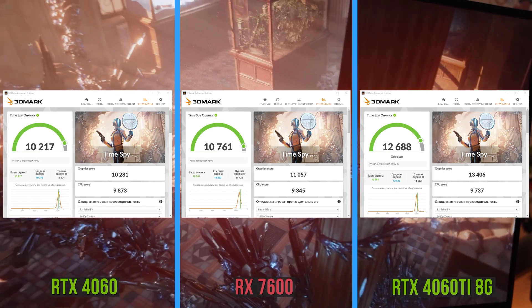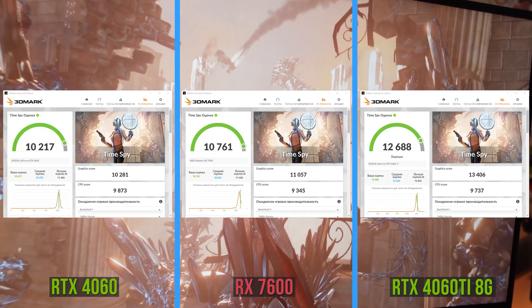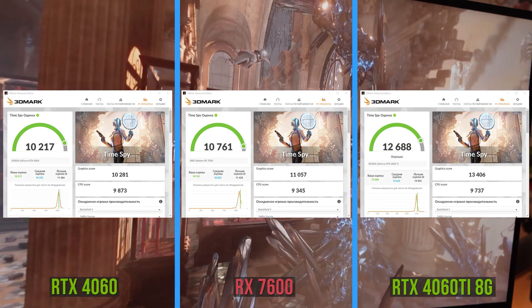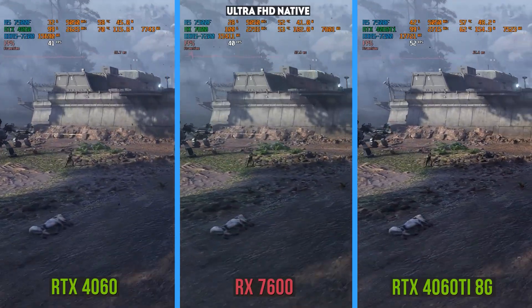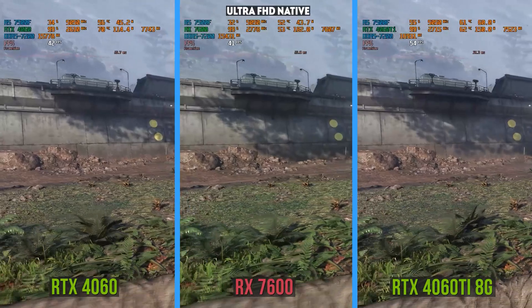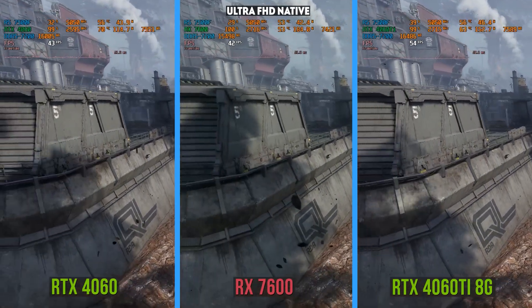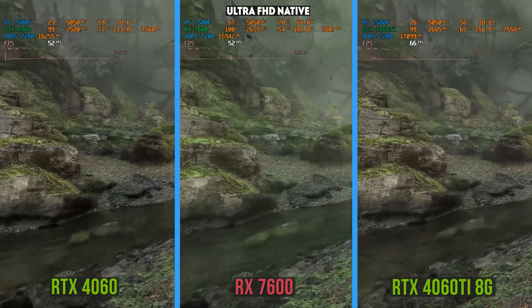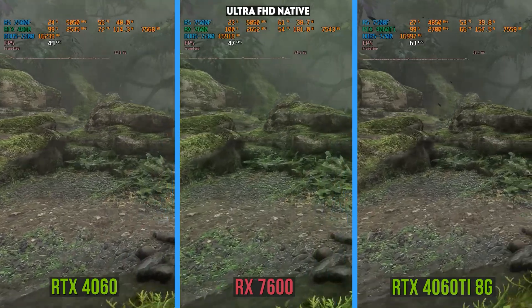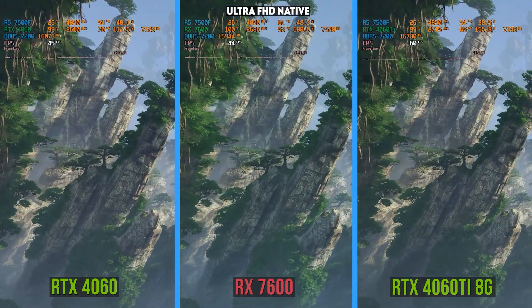The RTX 4060 is the slowest, the RX 7600 is slightly faster, but the 4060 Ti is 20% ahead of both. In Avatar: Frontiers of Pandora, at ultra settings in Full HD, the RTX 4060 and RX 7600 go neck and neck — a difference of about a couple of fps — while the red card consumes one and a half times more power. The RTX 4060 Ti is 20% faster, making it the entry-level card for ultra settings at native 60fps. Video memory utilization is striking: all cards have more than 7GB utilized, meaning there is no reserve for the future at all.